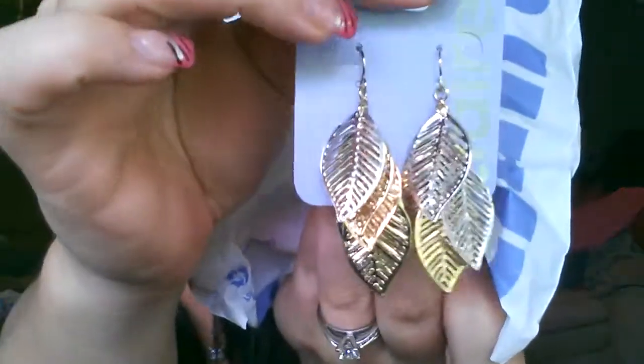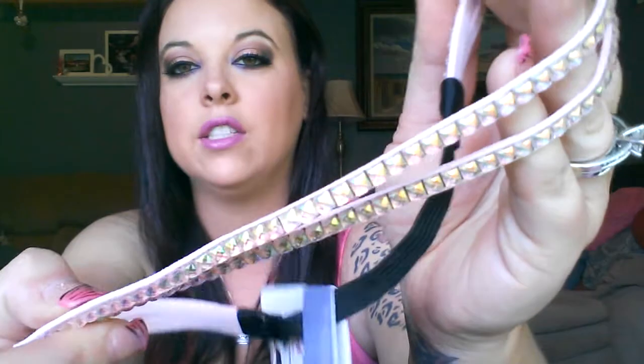I got these cute little owl earrings — I have no idea what I'm going to wear them with but they'll probably go with this shirt. Then I got these silver, gold, and rose gold leaf earrings — they're super lightweight and I think you can wear them with anything. I got these peace sign earrings, and the bow earrings I'm wearing right now with rhinestones all over them. I got this rose bracelet and I'm going to take it apart and use the roses on cell phone cases. I also got my mom gorgeous butterfly earrings and a necklace with the letter J on it.